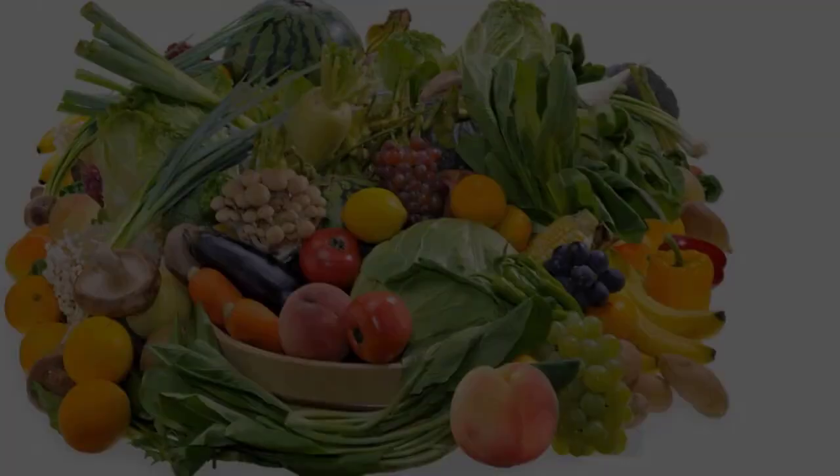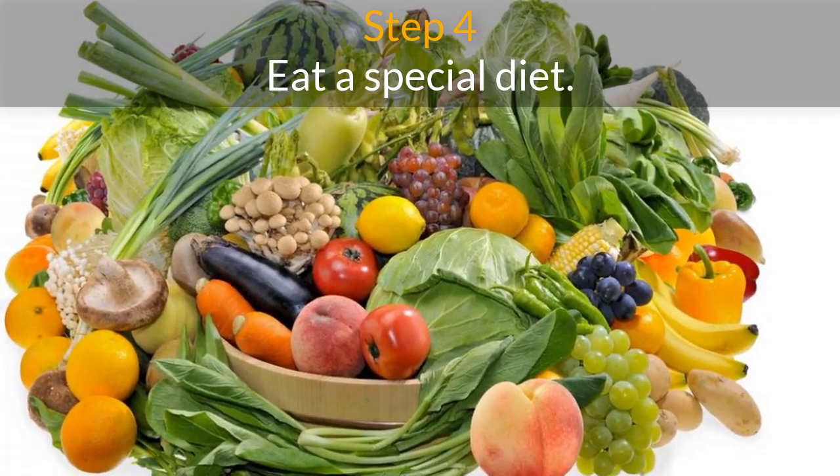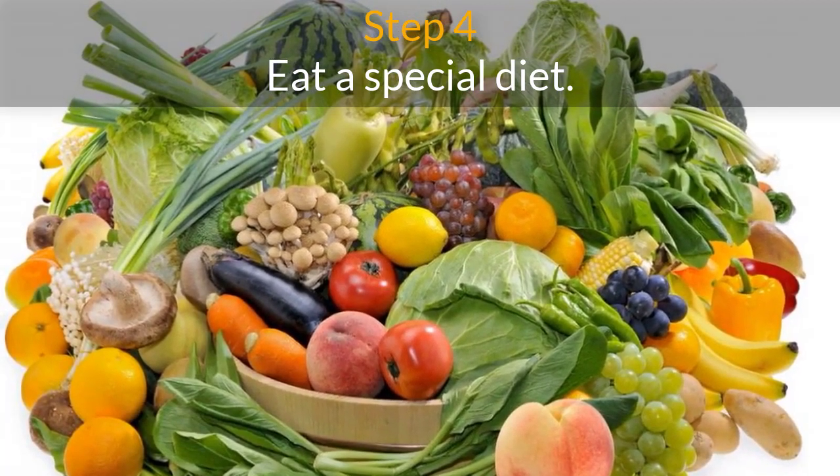Step 4. Eat a special diet. A low-protein diet will reduce the risk of toxins building up in the body due to the liver's inability to process protein correctly.